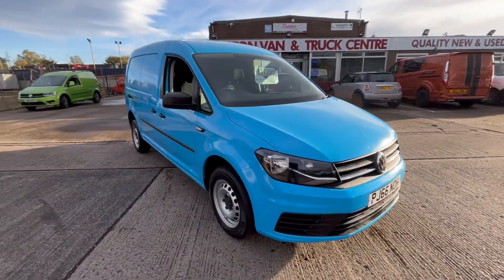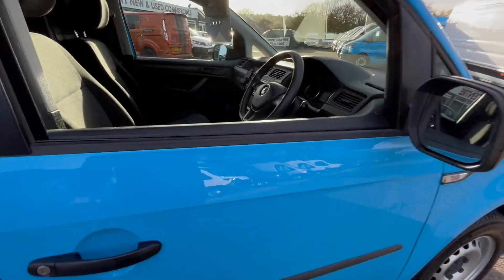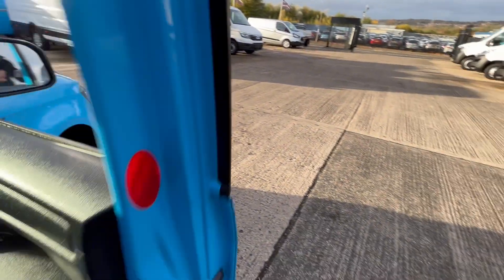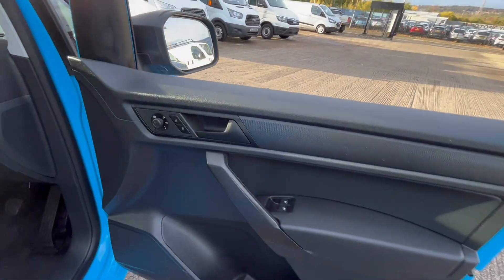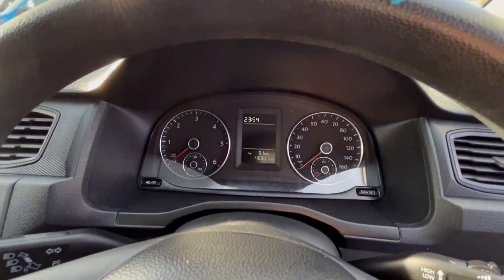Comes with electric windows, heated mirrors, electric mirrors, and air conditioning. 48,000 miles this one's done.